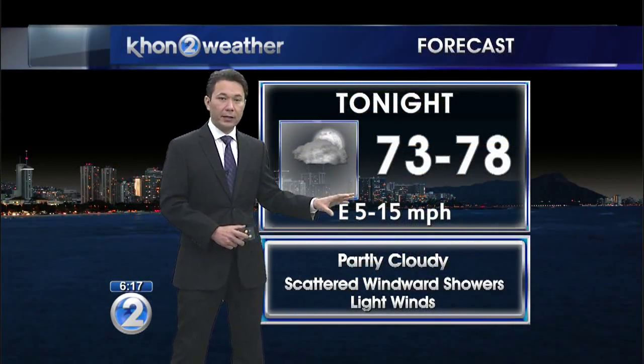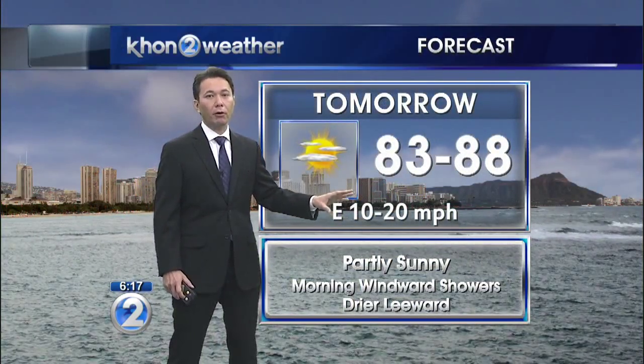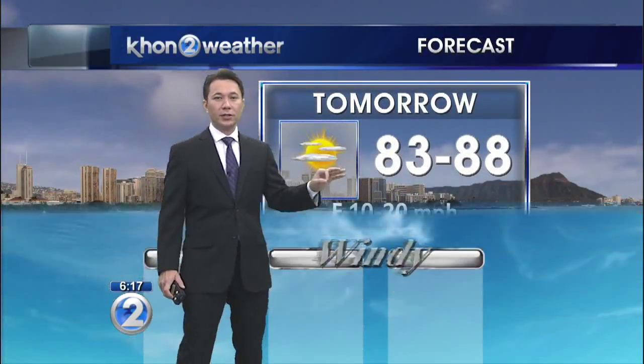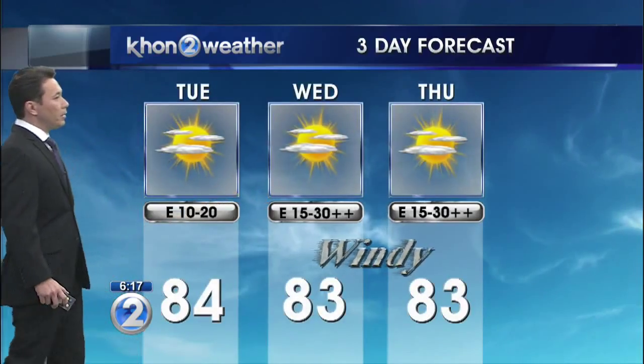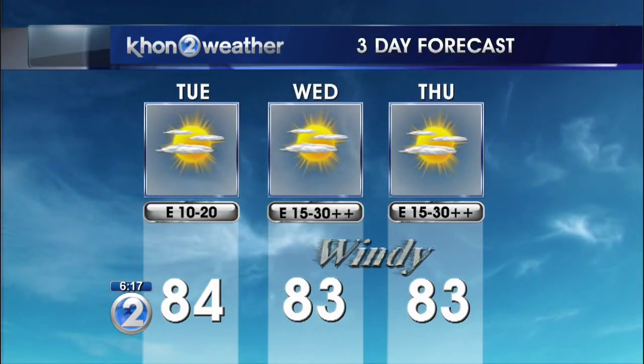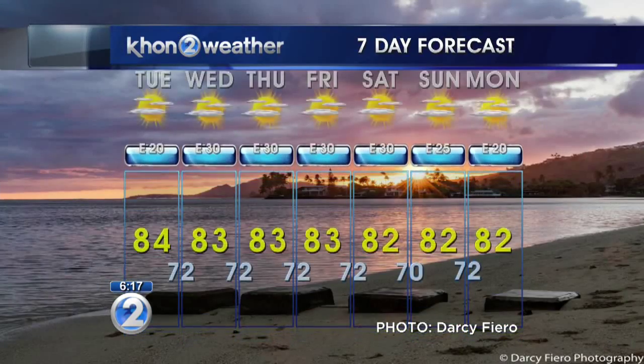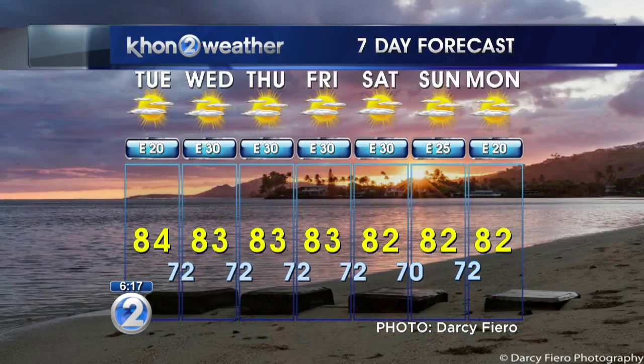Tonight, partly cloudy with very light trades at 5 to 15. They'll ramp up to 20 miles per hour tomorrow. And then Wednesday through Thursday, all the way into Saturday, they'll be up to 30 miles per hour for the windiest spots. We'll wait and see what areas might need a wind advisory.